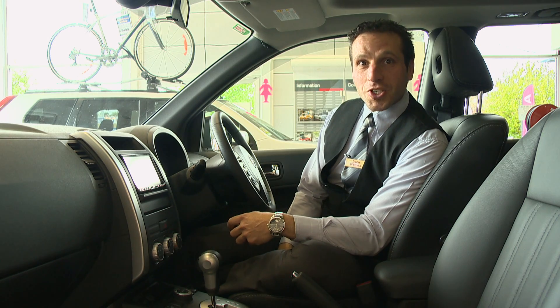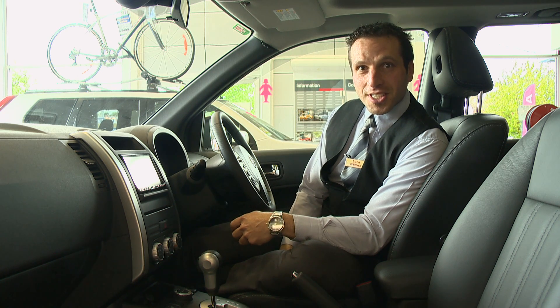Not only is the X-Trail a great car, it also is fantastic on fuel. With 7.6 in the diesel and 9.1 in the petrol, you're going to get more than 600 Ks on a single tank.